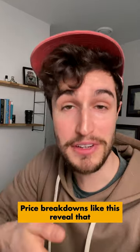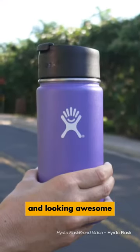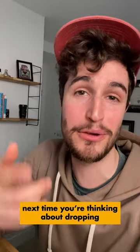Price breakdowns like this reveal that people are buying these bottles more so for the brand recognition, the cool colors, and looking awesome with your Hydro Flask lantern walking down the street. So think about that next time you're thinking about dropping...